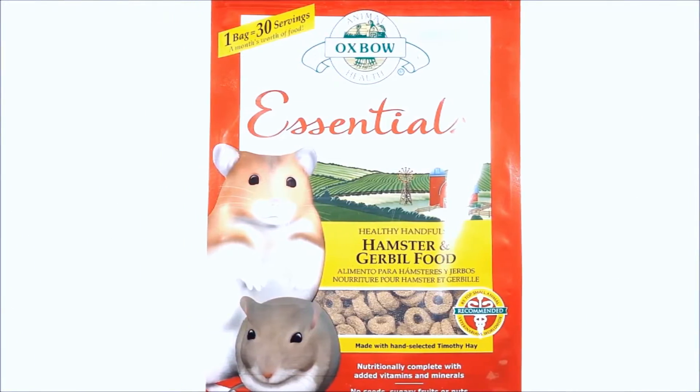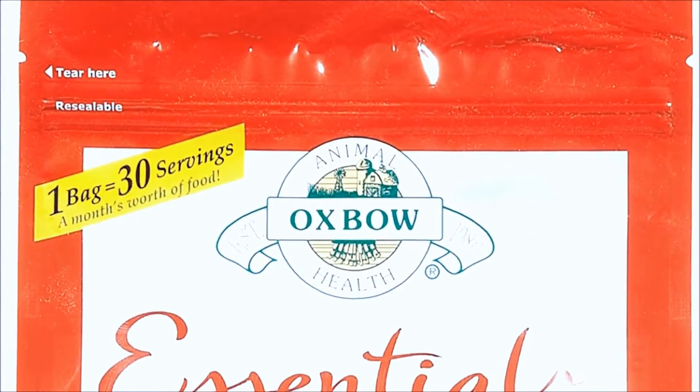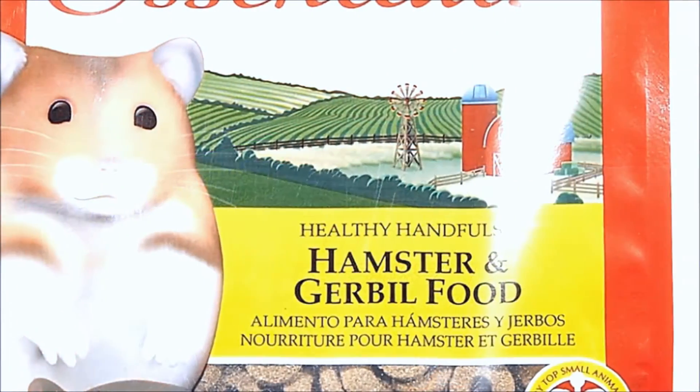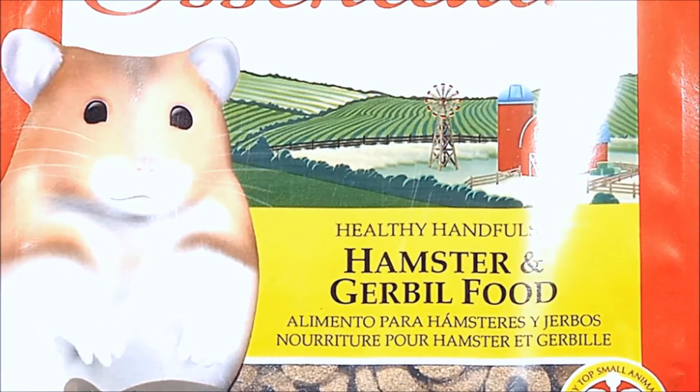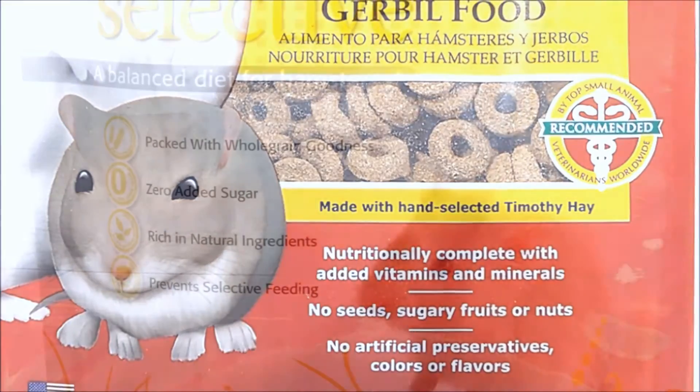The Oxbow's Healthy Hamfuls is a great supplemental forage mix that comes in ring pellets that look like dark cheerios, making it really forageable for hamsters. Giving your hamsters four to five rings a week will provide enough nutritional supplementation for your hamster.